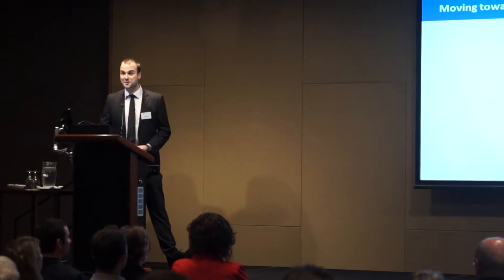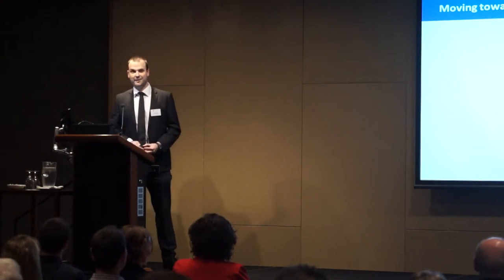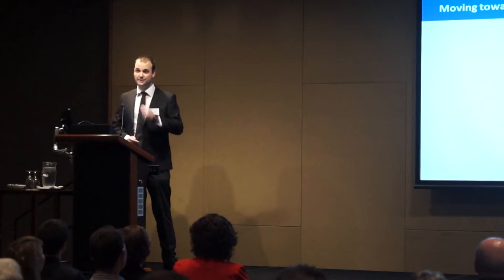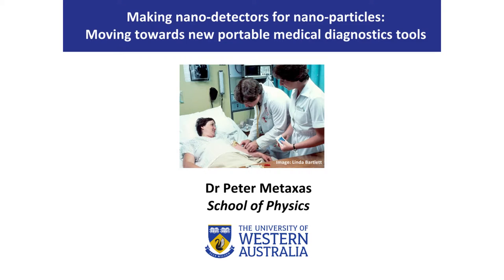Good evening everyone. So everyone having a good time? Lots of smiles. I'd like you to stop having a good time. I'd like you to put on your serious face. I'd like you to look at this lady. She's sick. She's rocked up to ED.